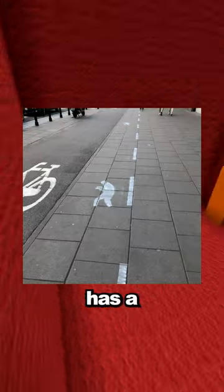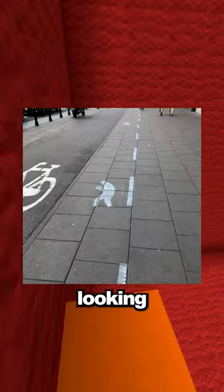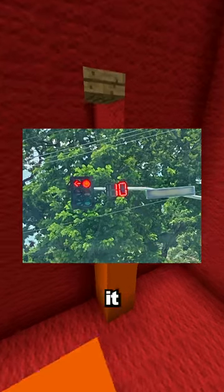Smart inventions you didn't know existed. This sidewalk has a dedicated lane for people that are walking and looking at their phone. This stoplight has a timer to show you how much time there is till it turns green.